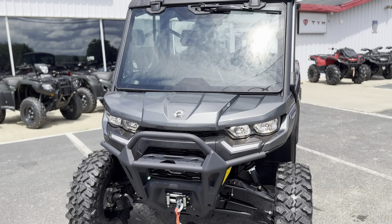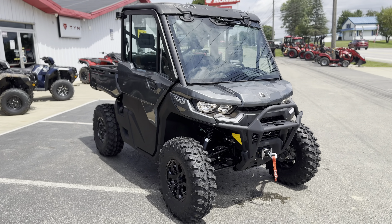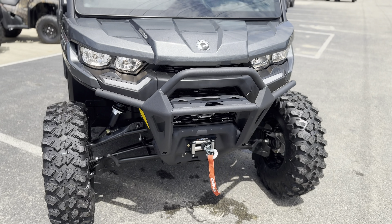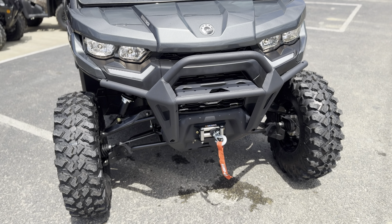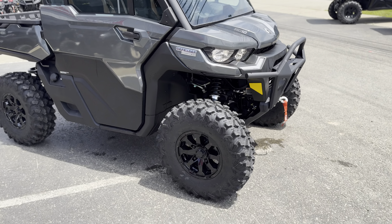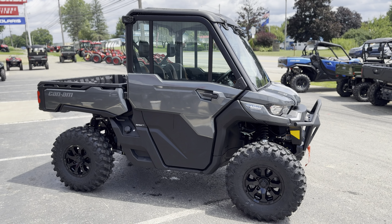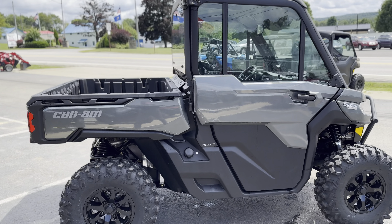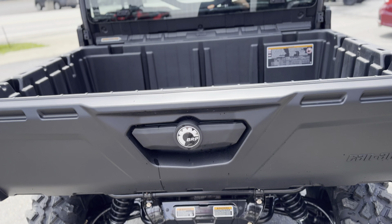We've got the 2024 Can-Am Defender Limited HD 10 in stone gray. Look at the front — they come with a nice beefy bumper right from the factory, and some accent lights right there, which is one of my favorite parts of these machines. It also has a 4,500-pound winch from the factory, 30-inch tires, so these sit nice and high with a good amount of ground clearance. They ride really nice, and there's a nice big dump bed on them.